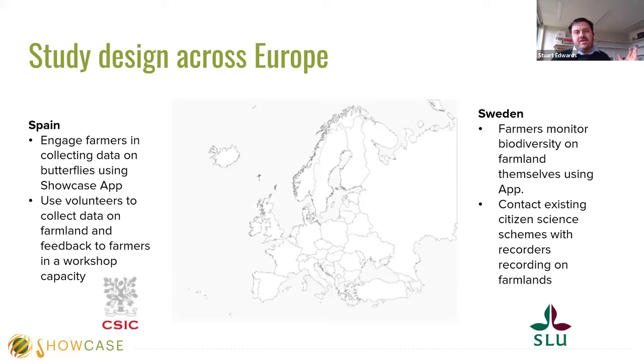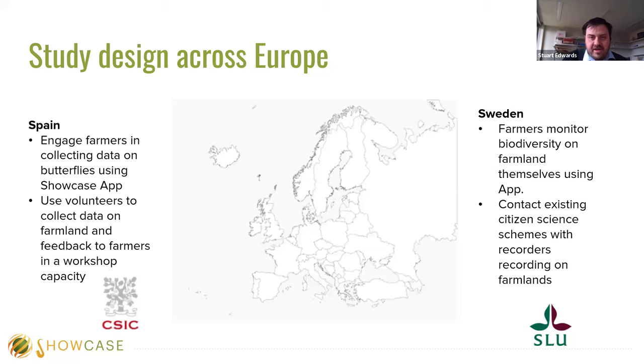In the UK, we didn't want to muddy the biodiversity recording water with another app, so we wanted to capitalize on an already very successful existing program. We decided to use butterflies as a study system because they're great indicators of changes in the local environment due to their short life cycle and high mobility. They're extremely easy to identify — for about four pounds you can get a great identification sheet and get started recording butterflies.